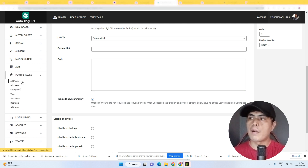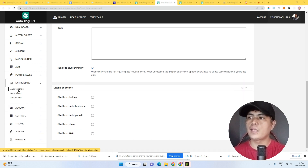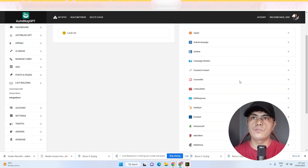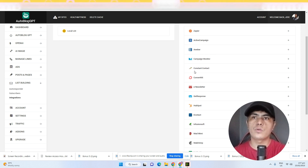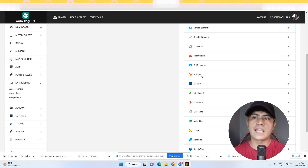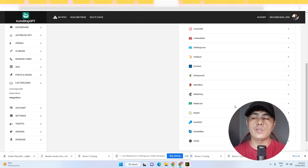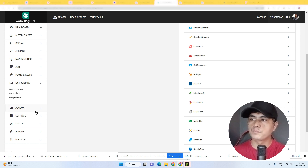You can create posts and pages like an 'About Us' page or a 'Contact Us' page. If you don't want to use AI, you can write a blog post yourself. You can also create categories, tags, reactions, and sponsors. To build an email list, you can integrate the platform with third-party email marketing software such as Zapier, ActiveCampaign, Campaign Monitor, Constant Contact, GetResponse, HubSpot, iContact, and many more.